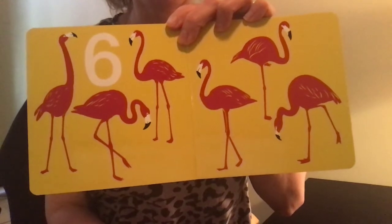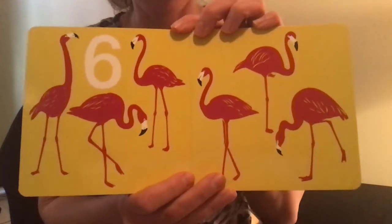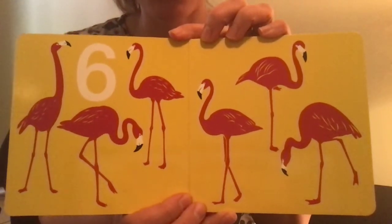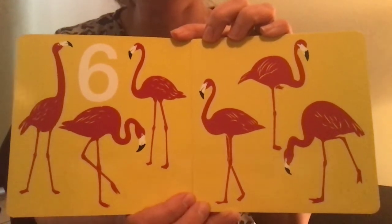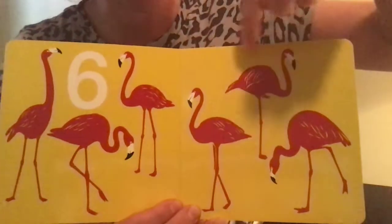After five comes the number six. I know there were some friends in class that really like these kind of birds — they start with the letter F. Flamingo! Six. One, two, three, four, five, six.